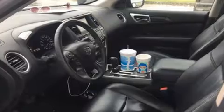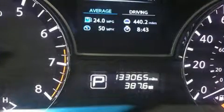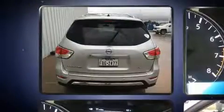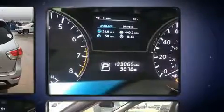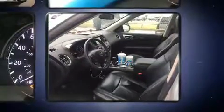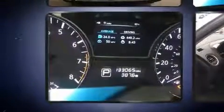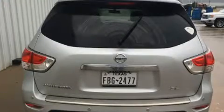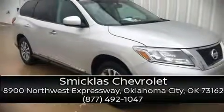Passengers in the third row enjoy seat back reclining functionality, providing an extra level of comfort and convenience. Nissan ensures the safety and security of its passengers with equipment such as traction control, brake assist, a security system, and four-wheel disc brakes with ABS. With electronic stability control supplementing mechanical systems, you'll maintain precise command of the roadway. Please don't hesitate to give us a call.